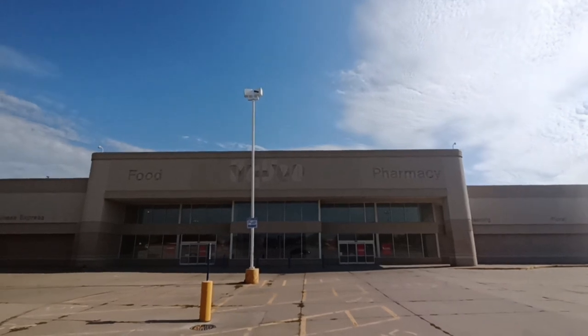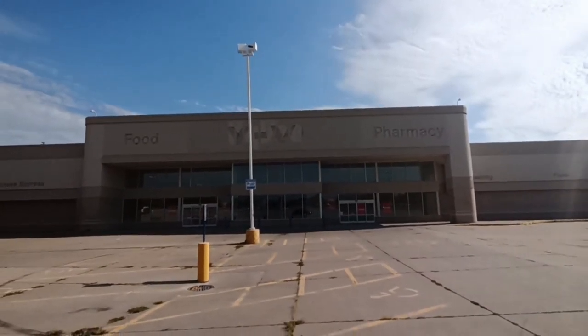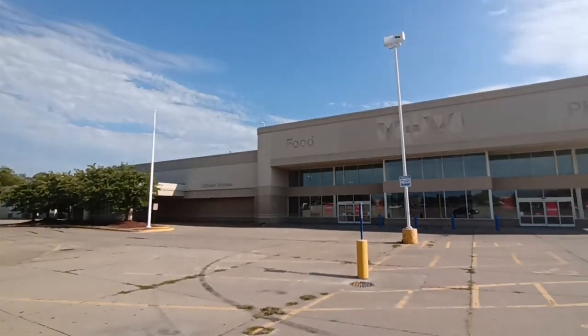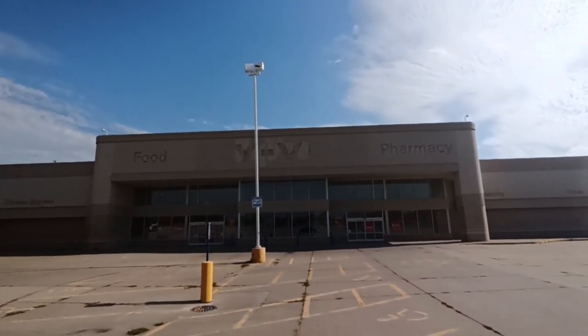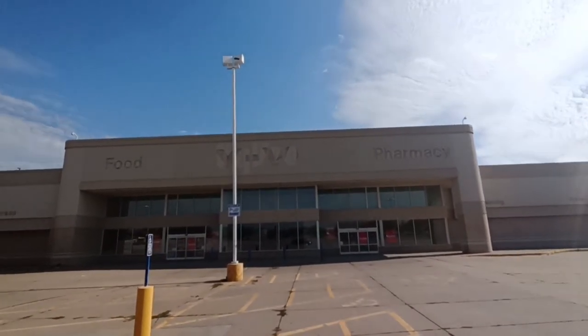Now, Hy-Vee is a grocery chain that is based in Iowa, and they have stores in Iowa and Illinois. I think pretty soon they're going to have some in other regions, which I don't agree with — they want to go into the southeast, and there's already a bunch of competition that they're going to be facing.